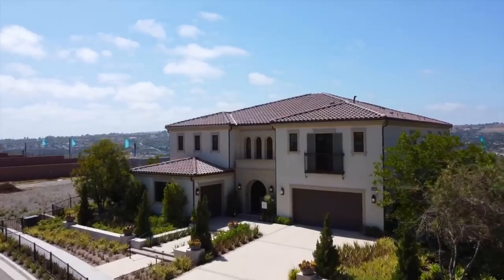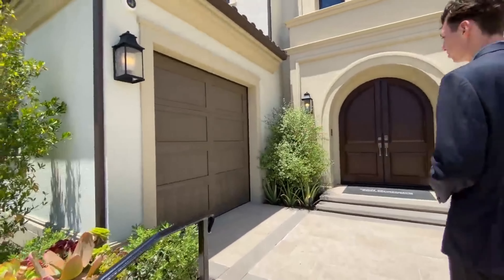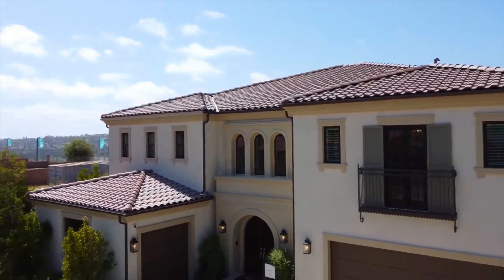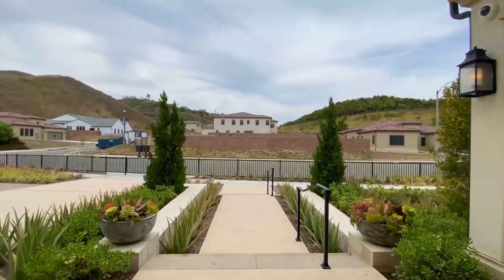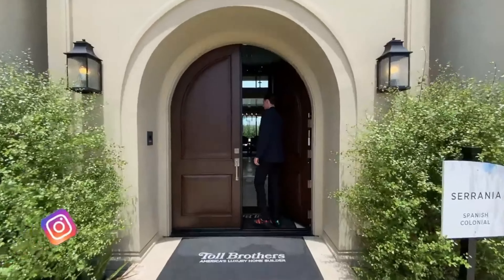The home before us today is the incredible Sarania model home. Notice the Spanish colonial-style exterior on the outside of the home, as seen in the windows, columns, and the double French doors. The exterior of this home features a large amount of colorful trees and bushes, alongside a massive walkway which leads up to the dual set of French doors.